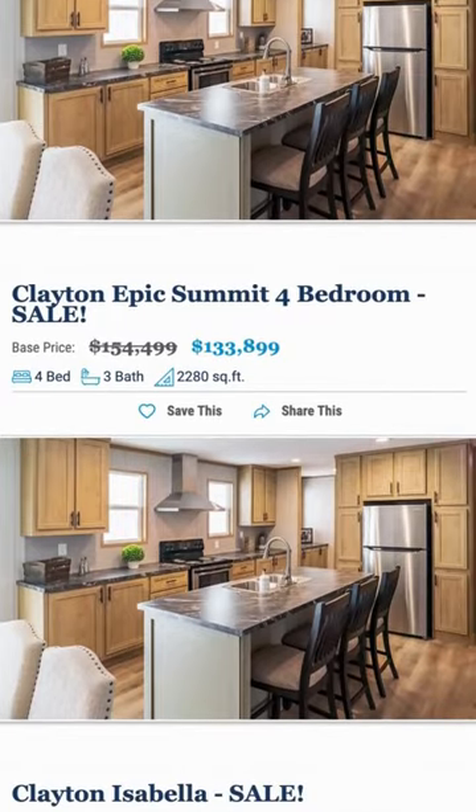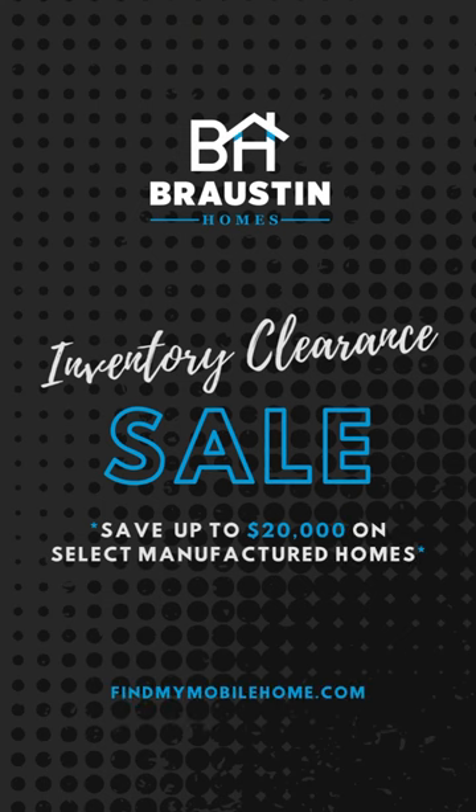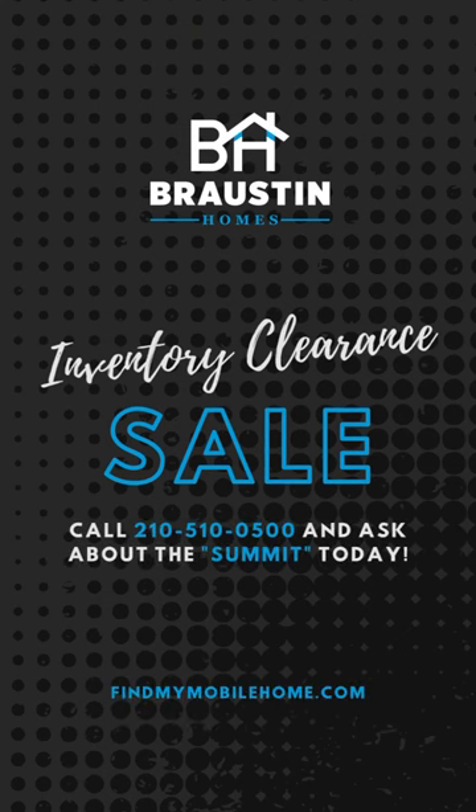Even better, we have both on sale right now, ready for delivery. So call us today to find out more about how we can help your family get into this epic home, the Summit.